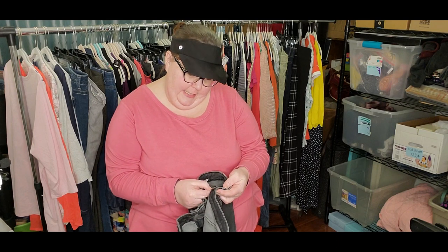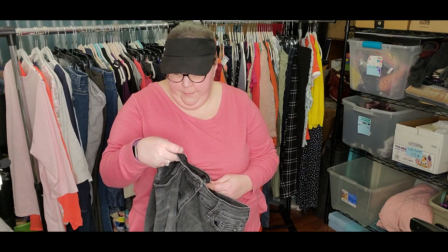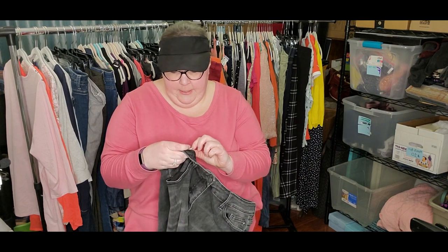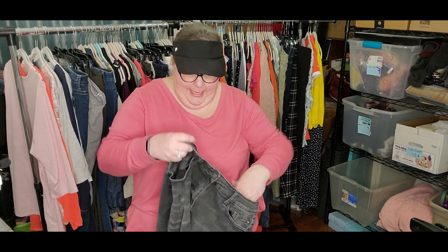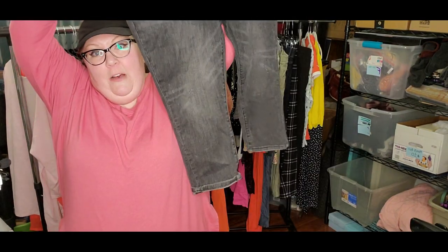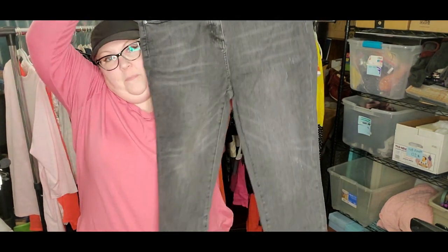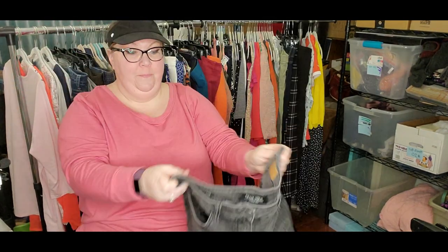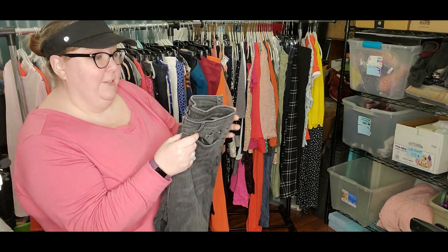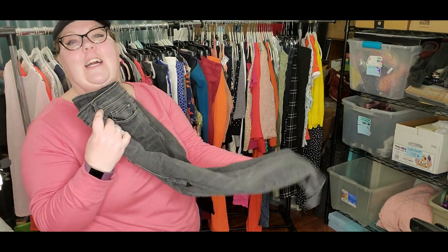And my first pair of Judy Blue. These are size 15 or 32, style number JB88238. These are an ankle — I wouldn't quite call them a capri, but black stonewashed denim. Actually, they are the skinny fit capri. I stand corrected.